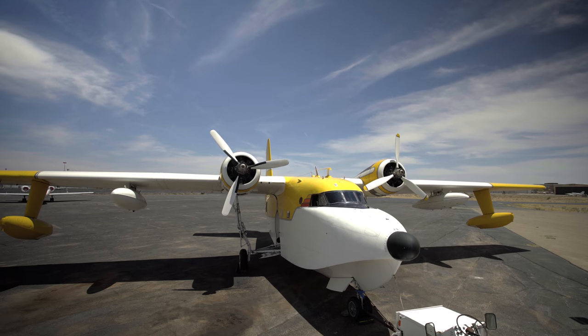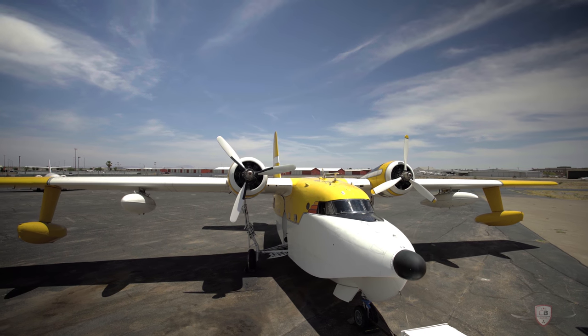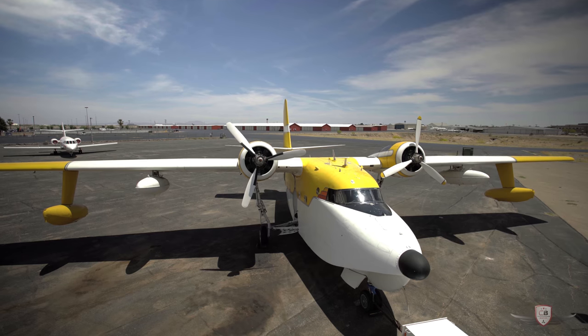Hello, this is Corey Benson with CB Aviation. Come with me as we check out this one-of-a-kind 1951 Grumman Albatross.